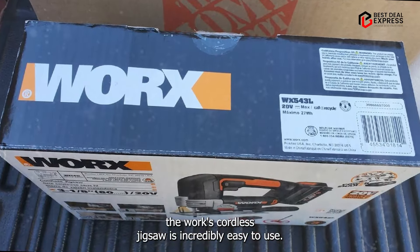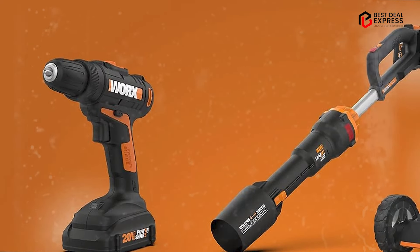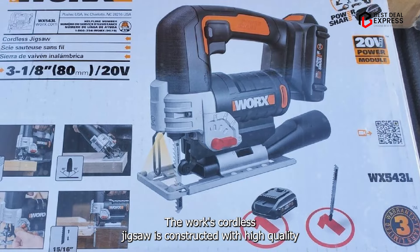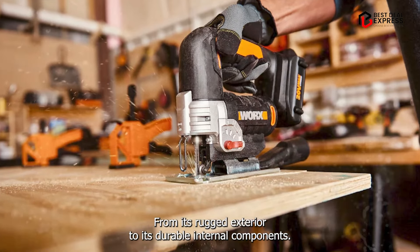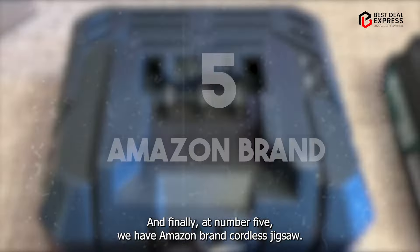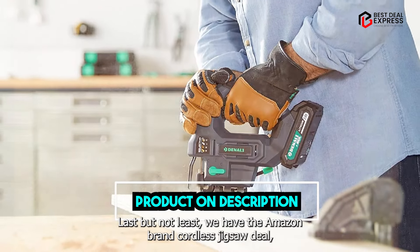Thanks to its ergonomic design and intuitive controls, the WORX Cordless Jigsaw is incredibly easy to use. Whether you're a beginner or a seasoned pro, you'll appreciate its simplicity and versatility. Built to withstand the rigors of regular use, it's constructed with high-quality materials and precision engineering, from its rugged exterior to its durable internal components — this jigsaw is built to last.